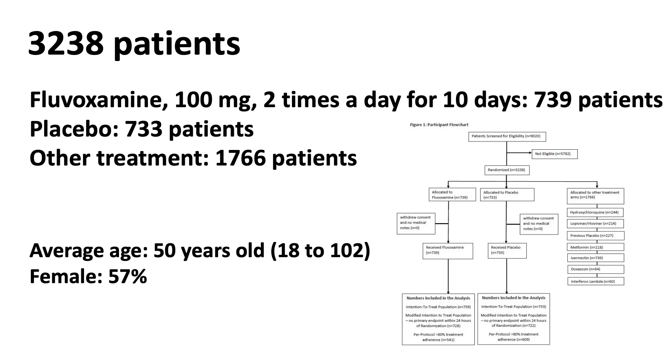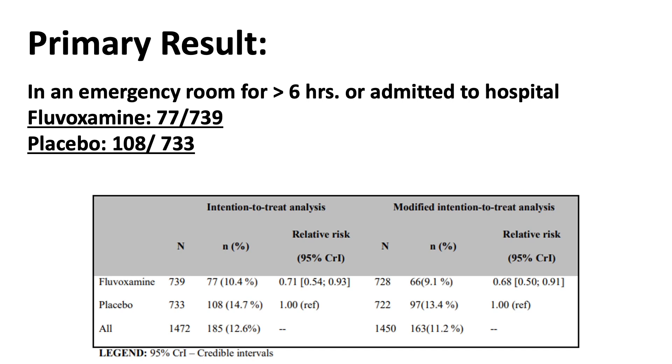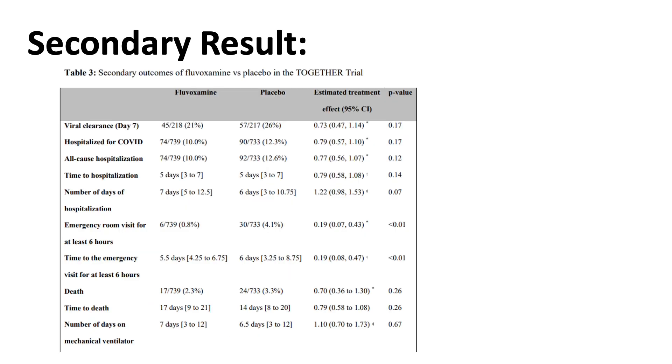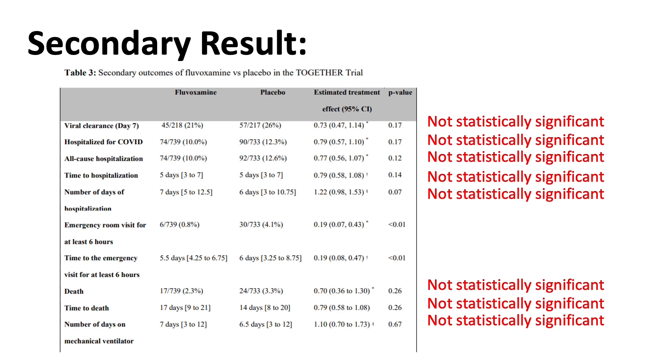The average age in the study was 50 years old, ranging from 18 to 102 years old, and 57% of the participants were female. The study looked at how many patients were spending more than 6 hours in the emergency room or admitted to the hospital. Only 77 or fewer patients who received fluvoxamine were observed in the emergency room for more than 6 hours or admitted to hospital. With a total of 1,472 patients, using intent-to-treat analysis, fluvoxamine was calculated to reduce the risk of disease progression by about 29%. However, most secondary endpoints — such as viral clearance and time to hospitalization — showed no statistically significant differences due to the smaller event rate.